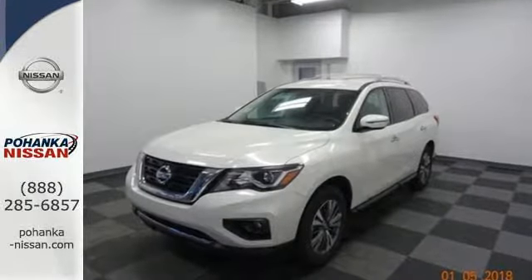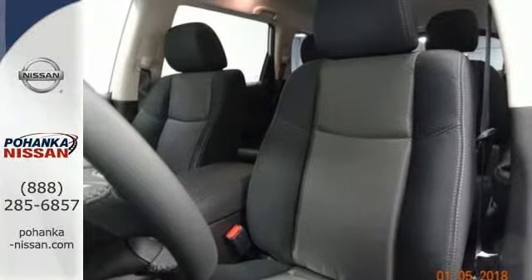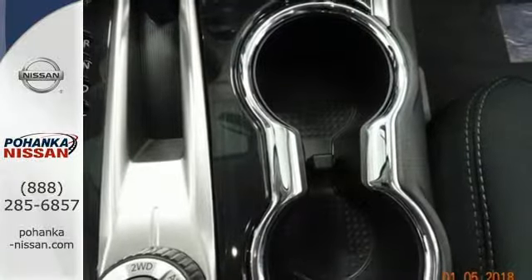The imposing stature of this Pathfinder includes its signature character lines, while its strategically located deflectors and spoilers improve the aerodynamic performance.